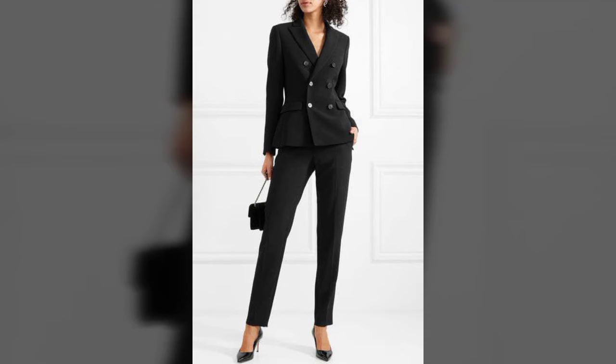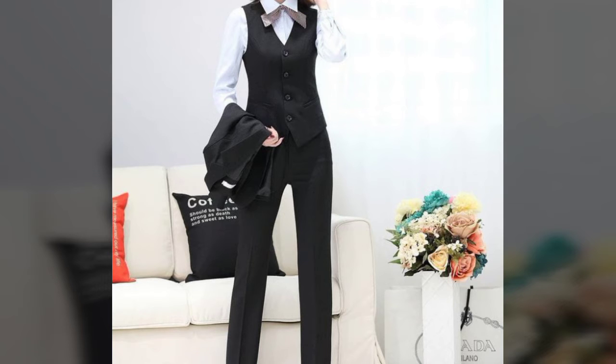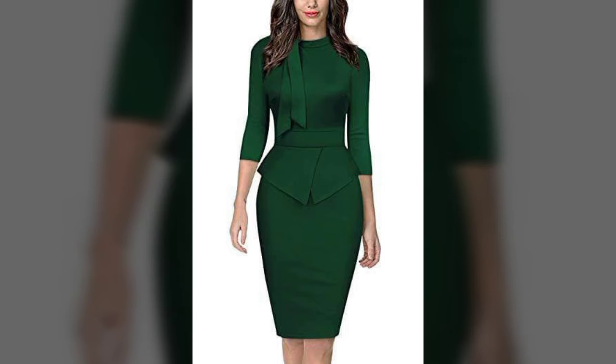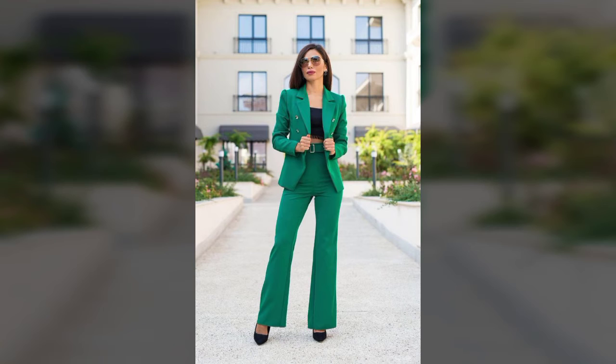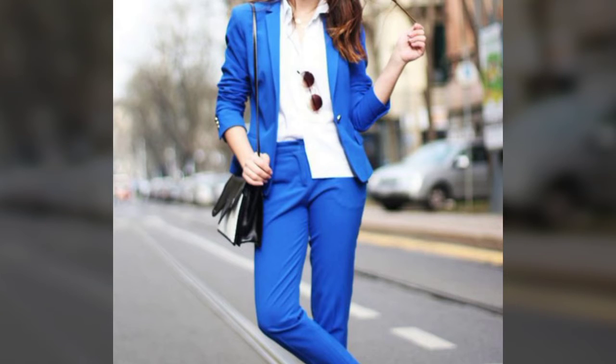Hi guys, welcome back to my channel Shopping Word. Today I'm going to show you the beautiful design of official dresses for women. In these designs you get two-piece and three-piece designs. In two-piece you get beautiful coat and short skirt or knee-length skirt designs. On the other hand, you get the latest ideas about event wear, coat designs, latest blazers, and pants designs.